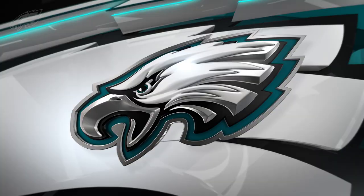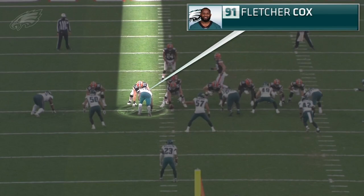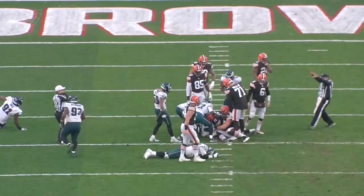Fletcher Cox is doing work against Wyatt Teller — one of the best guards in the NFL this season. Off a play-action fake, you can see Fletcher is working the outside half of Teller, then he just converts into a straight bull rush, gets home, and gets the ball on the ground against Baker Mayfield. Alex Singleton — in the backfield thanks to a green-dog blitz — jumps on it for a fumble recovery. That results directly in a touchdown on the very next play for the Eagles offense.